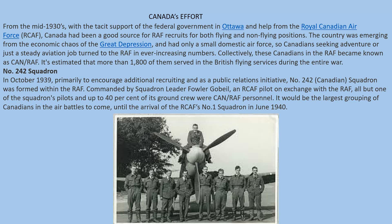In October 1939, primarily to encourage additional recruiting and as a public relations initiative, Number 242 Squadron — the Canadian Squadron — was formed within the RAF, commanded by Squadron Leader Fowler Gobeil, an RCAF pilot on exchange with the RAF. All but one of the squadron's pilots and up to 40% of its ground crew were CAN-RAF personnel. This would be the largest grouping of Canadians in the air battles to come until the arrival of the RCAF's Number One Squadron in June 1940, just before the Battle of Britain.